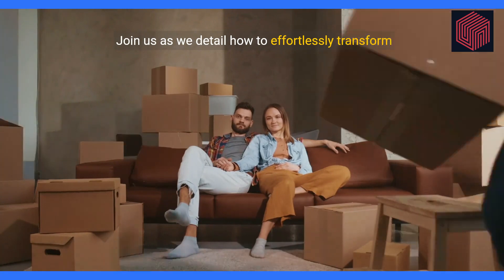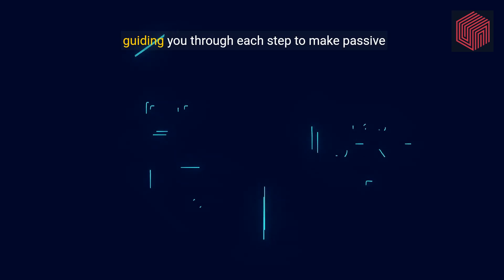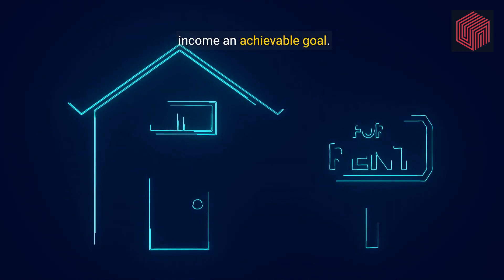Join us as we detail how to effortlessly transform dormant spaces into profit-making assets, guiding you through each step to make passive income an achievable goal.